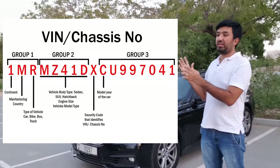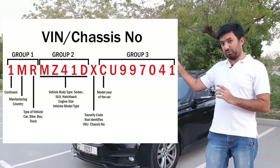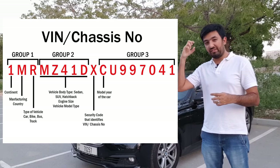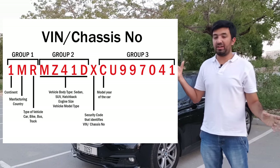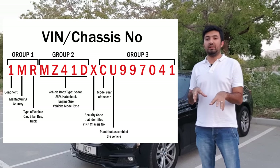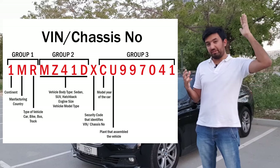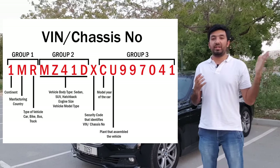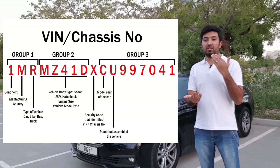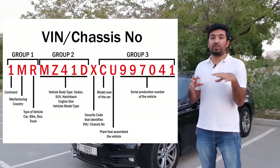The last group contains characters ten to seventeen. The tenth character represents the model year in which the car was manufactured — referencing the company's database to find the specific year. The eleventh character represents which plant the car was assembled in. So from characters one to eleven, the car is tracked: continent, country, plant, vehicle type, engine, and variant. The last six characters are just numbers representing the production serial number of the car.